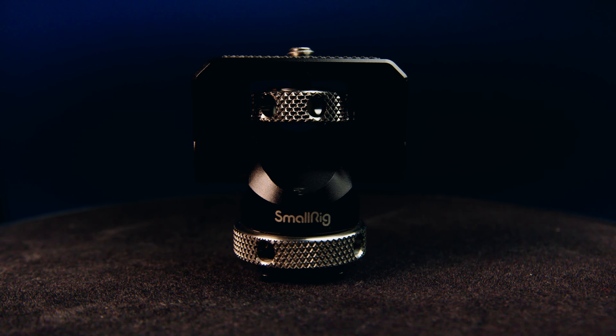I've been using SmallRig accessories for the last many years: cages, cables, connectors, mounts, matte boxes and countless other filming accessories. PhotoCircle has been my go-to camera store for the last one decade — highly recommended for anything related to photo and video. PhotoCircle has sent me a full set of SmallRig LED lights to try out.